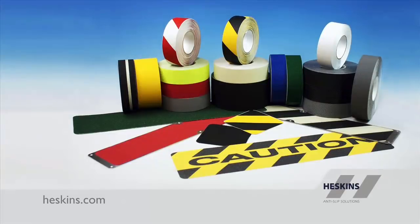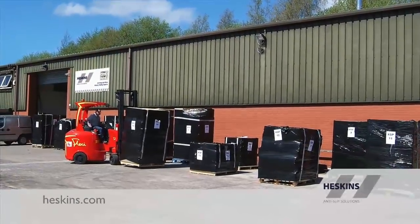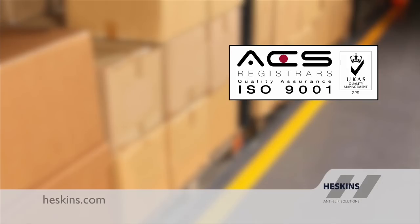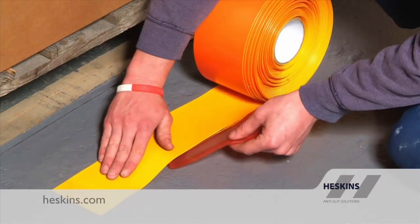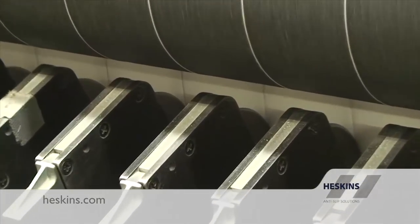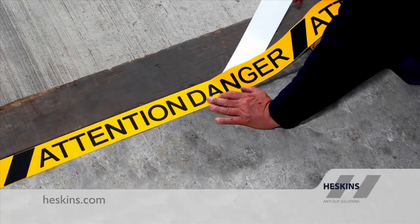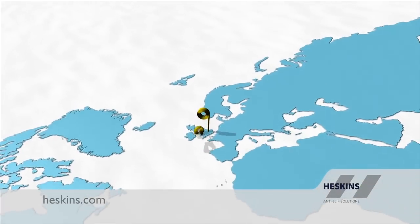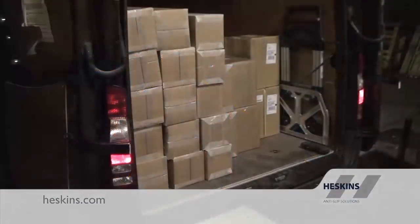Heskins Limited is a specialist manufacturer of self-adhesive abrasive safety tape, operating from a large modern factory site in the northwest of England. Heskins Limited is fully certified to ISO 9001:2000 and ISO 14001. At Heskins, we provide competitive and effective solutions for floor safety and marking projects. Since our establishment in 1997, Heskins has become the world's foremost choice for abrasive safety tape, supplying our product to every continent, with many countries benefiting from our next day delivery services.